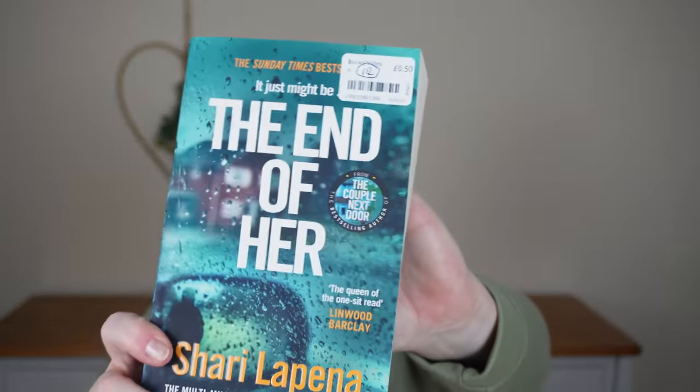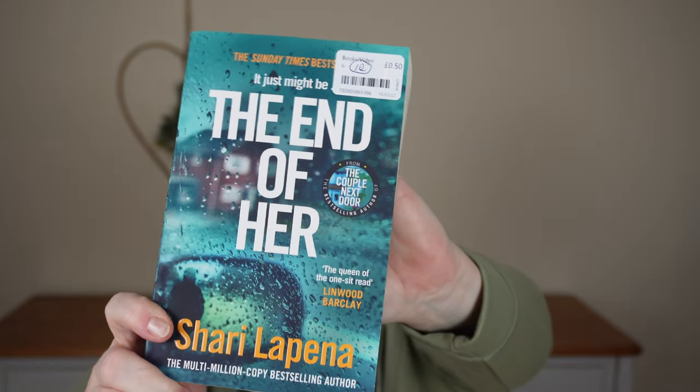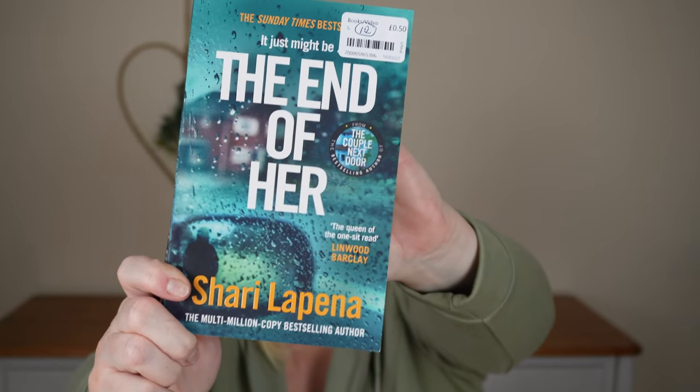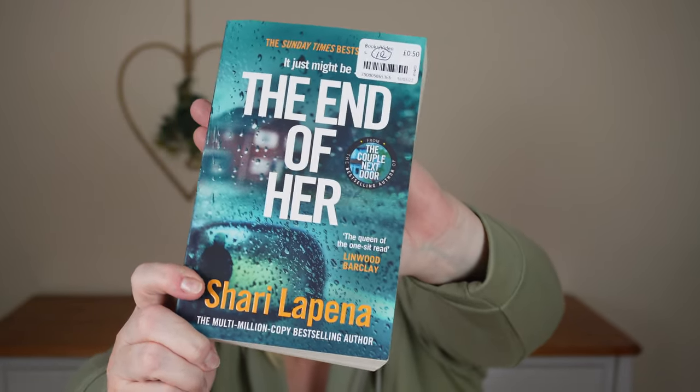First up, I always like to check the book section and I managed to pick up this book from the author Shari Lapina — I think that's how it's pronounced. I've read a couple of her books before and I saw this one, which is one I haven't tried. She tends to do thrillers, which is my book of choice, and when I saw this I thought I needed to pick it up — I like her writing very much. 50 pence — you can't beat charity shop prices for books, so for 50 pence I picked it up and I am so excited.